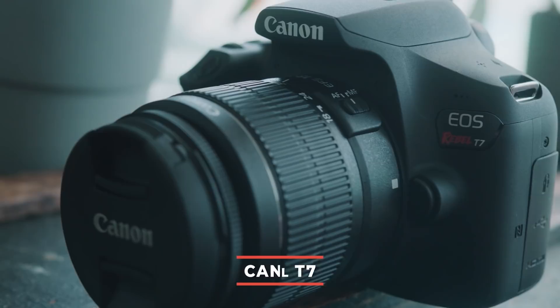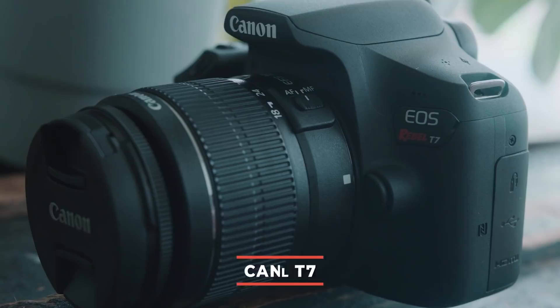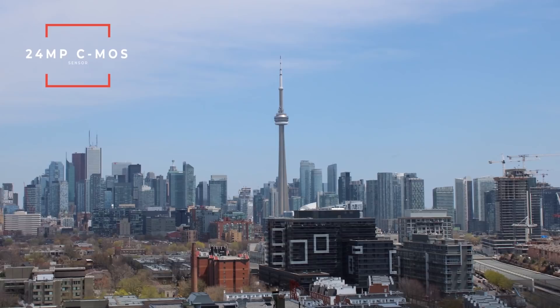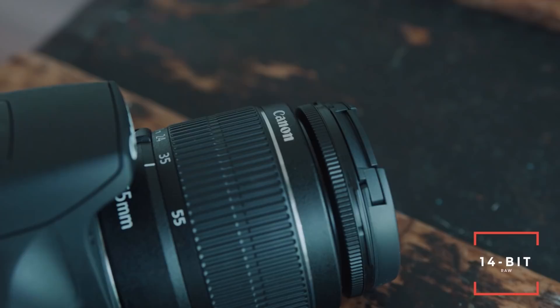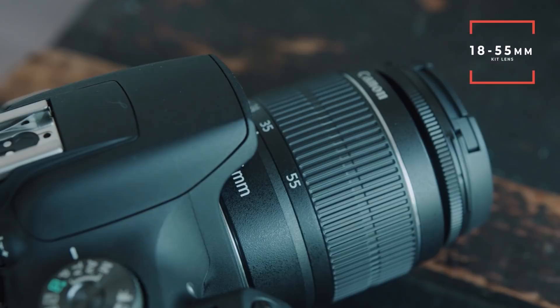The first camera on the list is actually the best-selling DSLR and in my opinion the perfect casual and beginner camera — it's the Canon T7. It has all the features you would want from a Canon camera at a very affordable price. It has a 24 megapixel sensor, which is the same sensor that you find in Canon's more expensive cameras like the Canon 80D. And despite this camera being an entry-level camera, it still does 14-bit RAW. Plus this camera comes with a pretty decent kit lens, the 18-55.